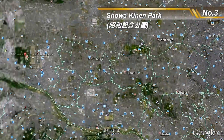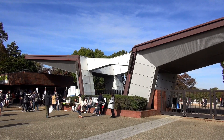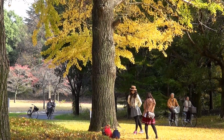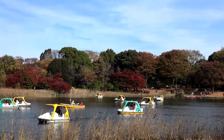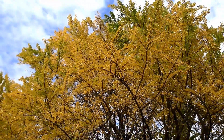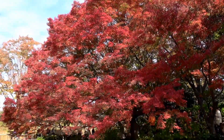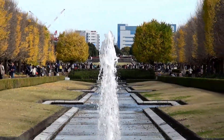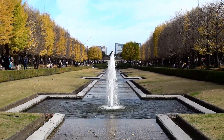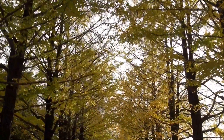Number 3: Showa Kinen Park. Showa Kinen Park is located in Tachikawa City, about a 30-minute train ride from Shinjuku Station. This large park covers 1.65 square kilometers and is famous for its magnificent ginkgo trees and Japanese maples. There are several scenic spots — the canal is a 200-meter avenue lined with ginkgo trees on both sides, and the sports area is home to much taller ginkgo trees, as there is no height restriction for plants there.